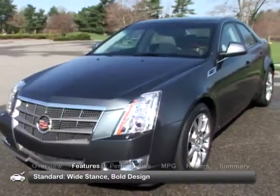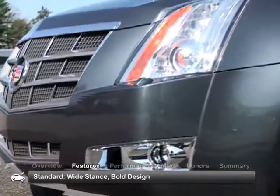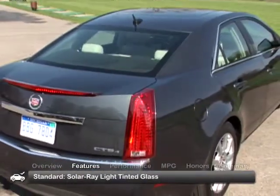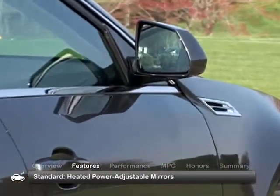The 2008 CTS sports a large grille that further accentuates its wide stance and bold design. Standard exterior equipment includes solar-ray light-tinted glass and heated power-adjustable outside mirrors.